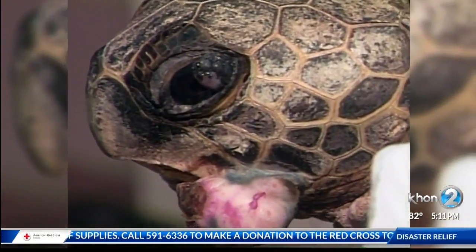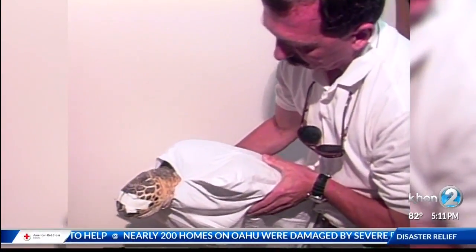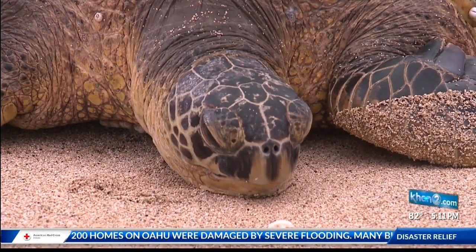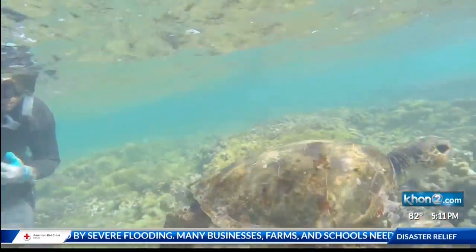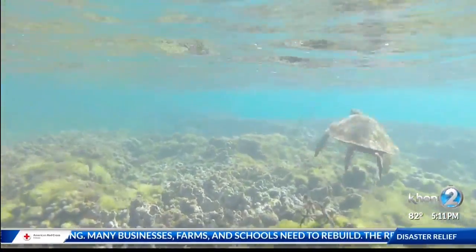Work says some turtles may have developed an immunity, but again, he says that has not been proven. The wildlife is telling us something. There's something about the environment or about these animals that are making them predisposed to these tumors, and we should pay attention to that and try to get to the bottom of it.